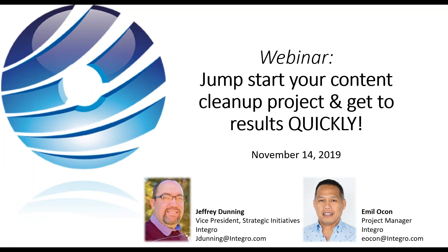Welcome everyone to our webinar today: 'Jumpstart Your Content Cleanup Project and Get to Results Quickly.' We have two content cleanup experts from our consulting team — Jeffrey Denning, VP of Strategic Initiatives, and Emile Ocon, one of our project managers. We have a poll towards the beginning, so look out for that. Feel free to ask questions throughout, which Jeff and Emile can answer at the end. When you exit there will be a short survey — we'd love your feedback.